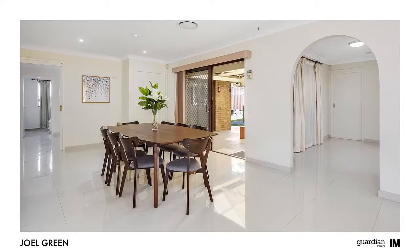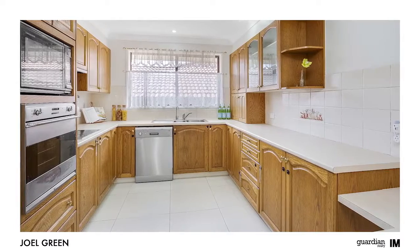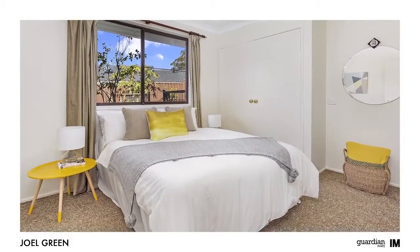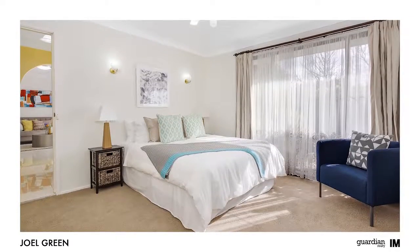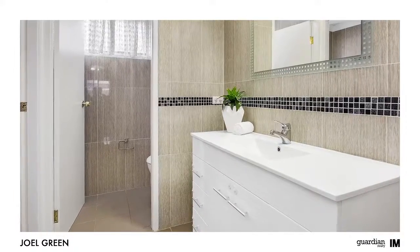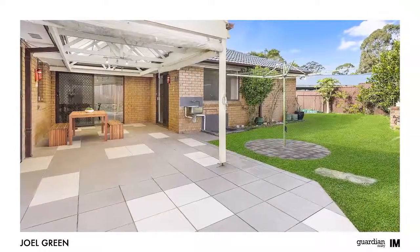Whether you're an investor, first home buyer or downsizer, the floor plan will certainly make you sit up and take note. For those with a meticulous attention to detail, the finishing throughout will really make you sit up and take notice. A real highlight though is the thought that has gone into creating spaces for the children to retreat to, allowing them to stay out of mum and dad's hair.